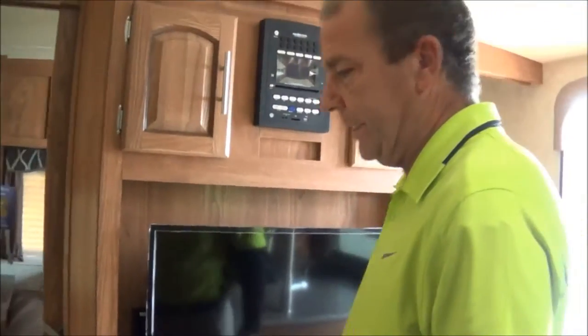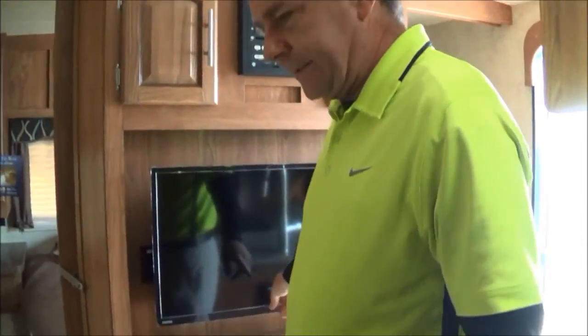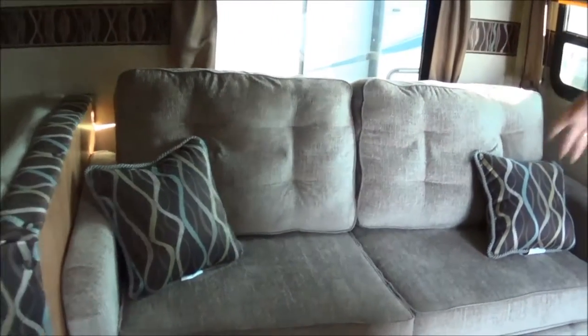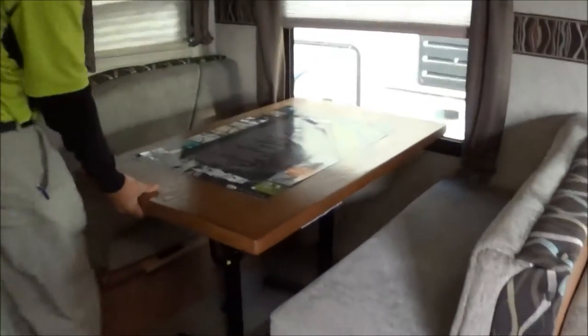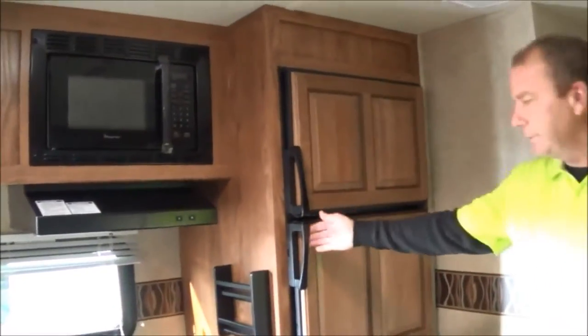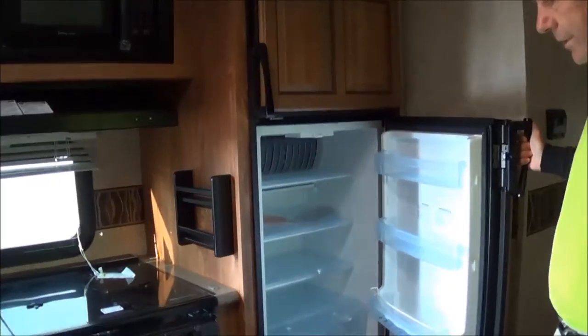You got your stereo system up in here, which is Bluetooth capable — do your CDs. You got a nice TV there. You got a hide-a-bed here — you can sleep two more there. You got your dinette. Another nice feature with the Flagstaff: it's just a freestanding dinette, you can move it out anywhere. Look around your kitchen — you got a nice sized refrigerator. They've increased the size of the refrigerator in 2015.